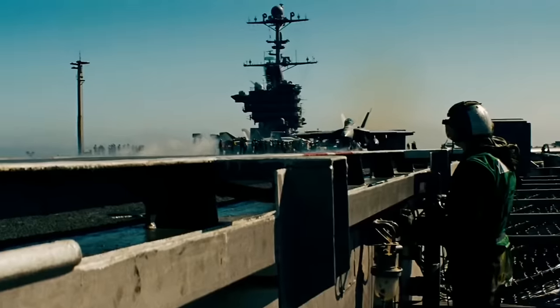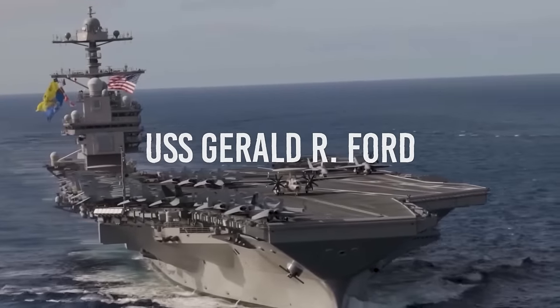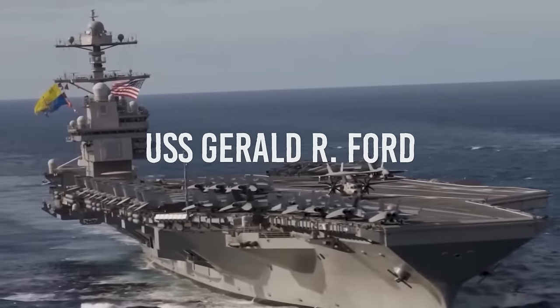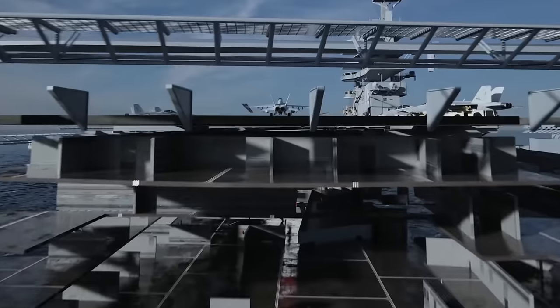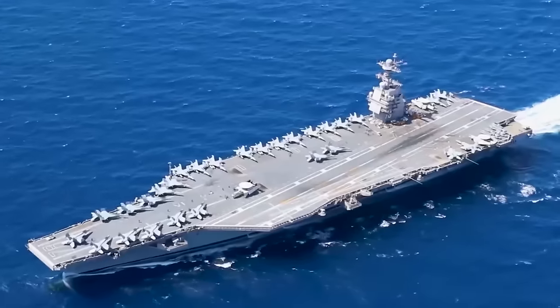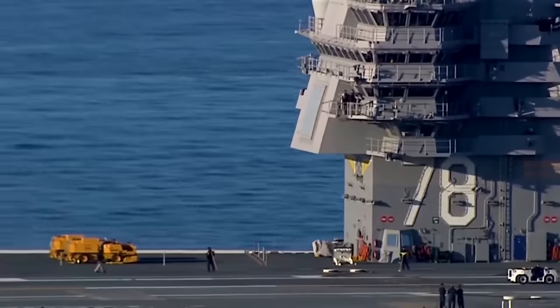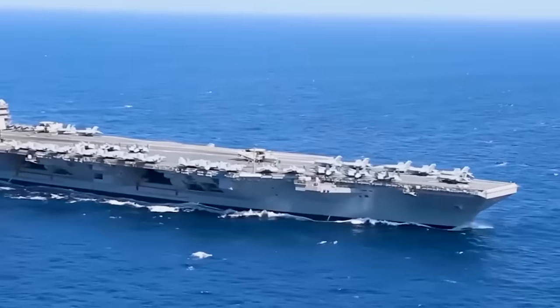Get ready to be blown away by the sheer might and power of the USS Gerald R. Ford. In this documentary, we're diving deep into the heart of this colossal aircraft carrier, uncovering the jaw-dropping life that unfolds within its massive walls as it conquers the vastness of the open sea, sailing smoothly through the tide.